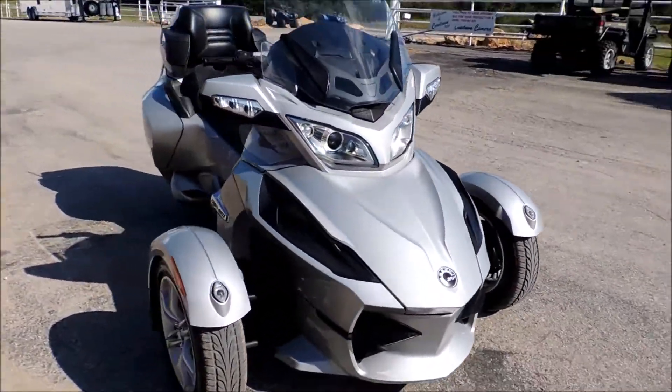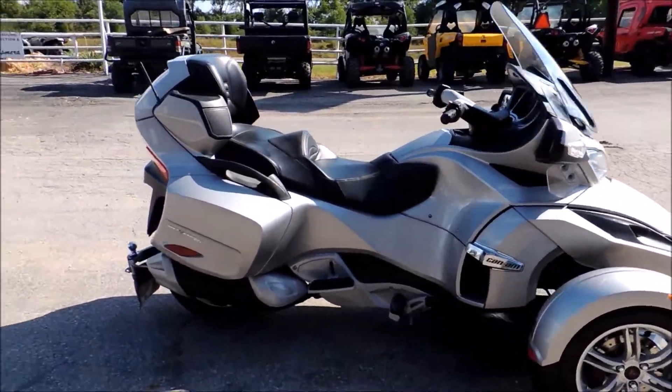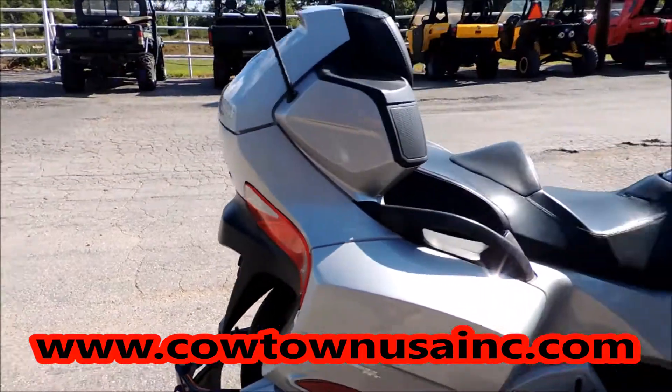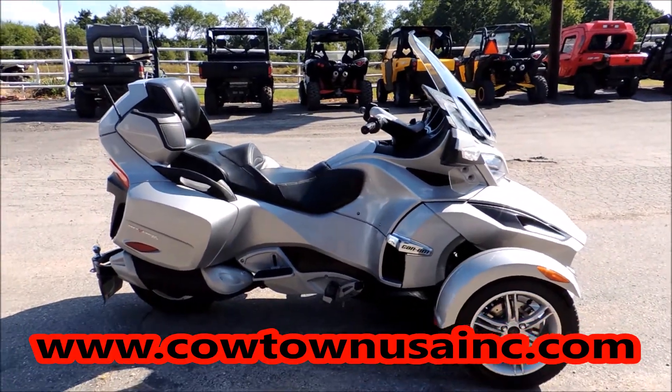Really nice bike. You can go to our website www.catownusainc.com or give us a call at 573-885-6300. It's a 2010 Can-Am Spyder RT, it's a manual. Give us a call, thanks, bye.